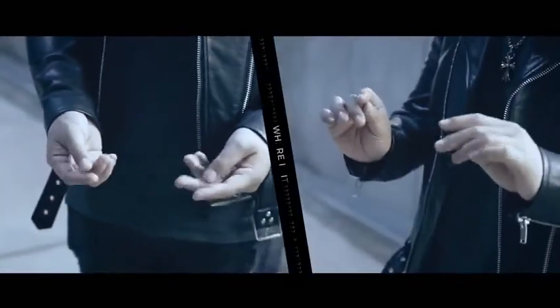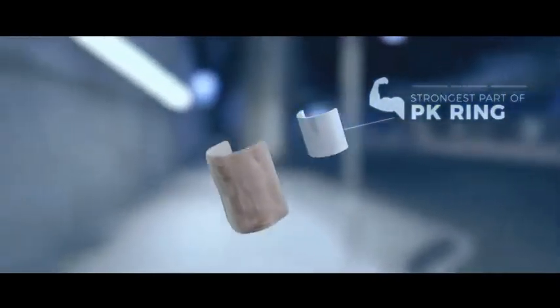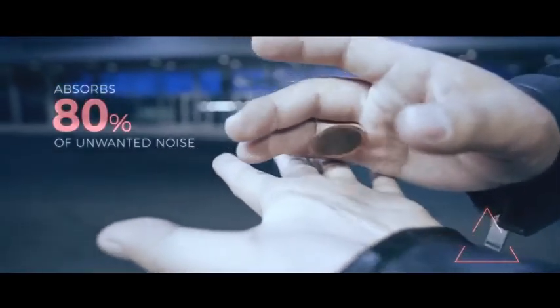Have you been able to spot the gimmick? Because you've been looking right at it. It's our pet device that's always in our pocket wherever we go. The Silent Assistant is the go-to device for the everyday magician.